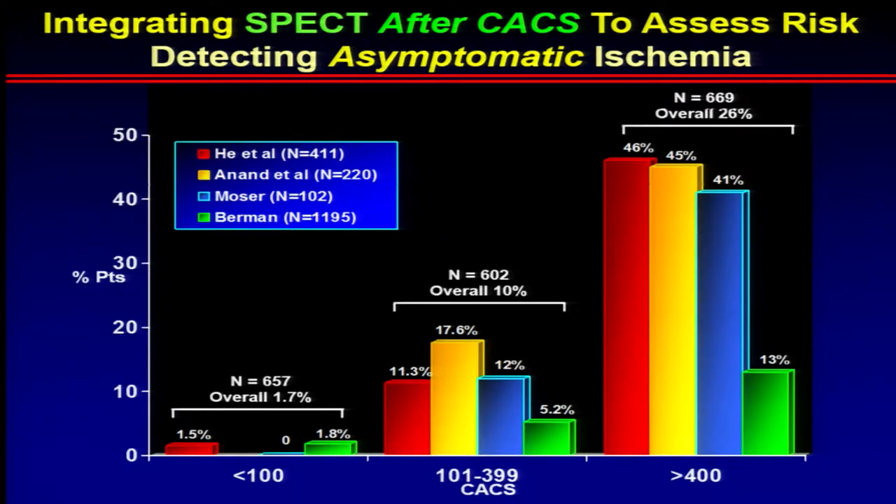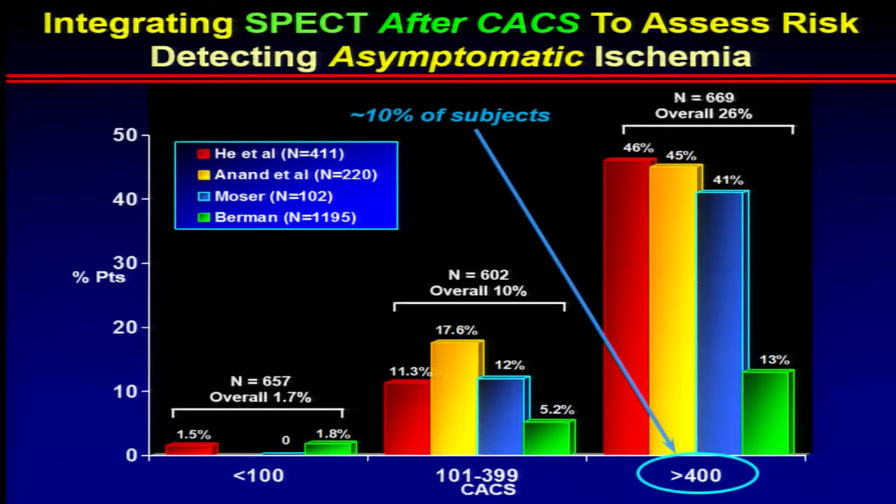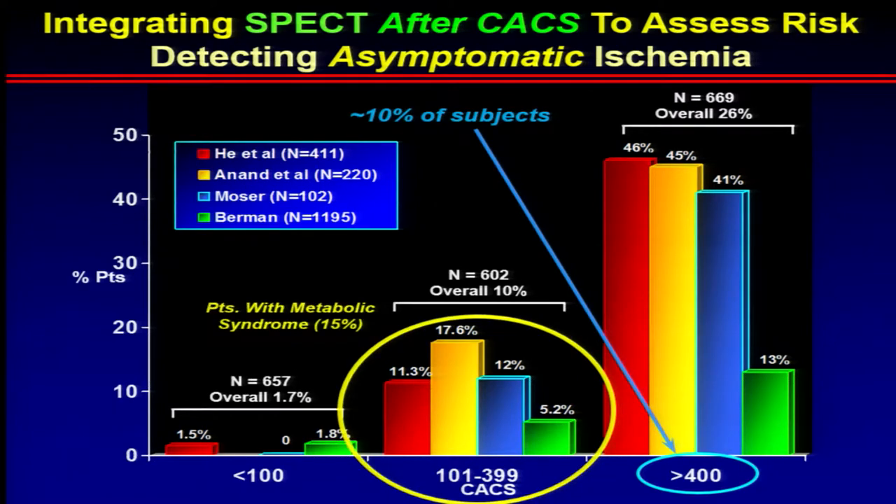We have also shown that after doing a calcium score, you can identify who really needs functional testing. Data from multiple studies including our own from He et al. in Circulation 2000 show that with a normal calcium score of zero, you have an extremely low likelihood of having an abnormal myocardial perfusion scan. But over 400, it goes up to over 20%. The caveat is those with metabolic syndrome such as diabetes, where even in the moderate group there's a significant increase in SPECT positivity.